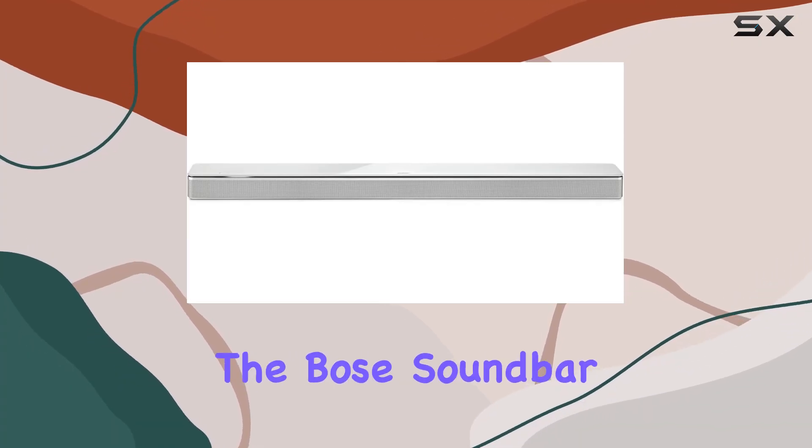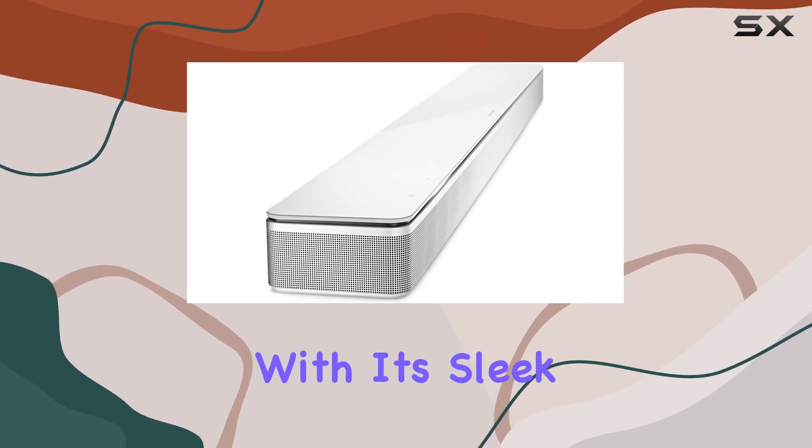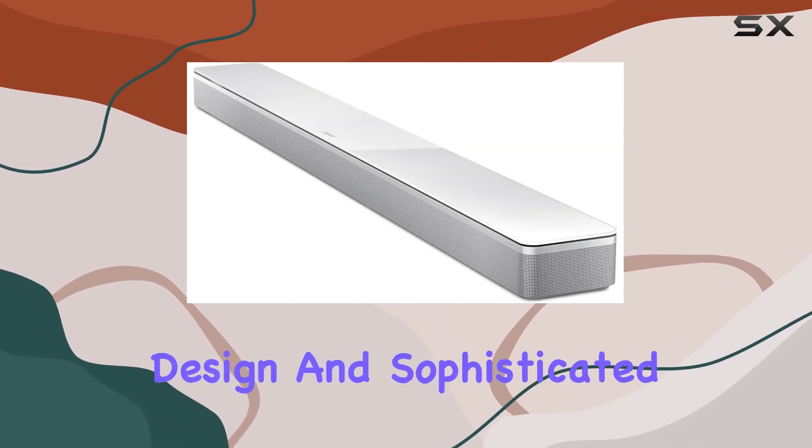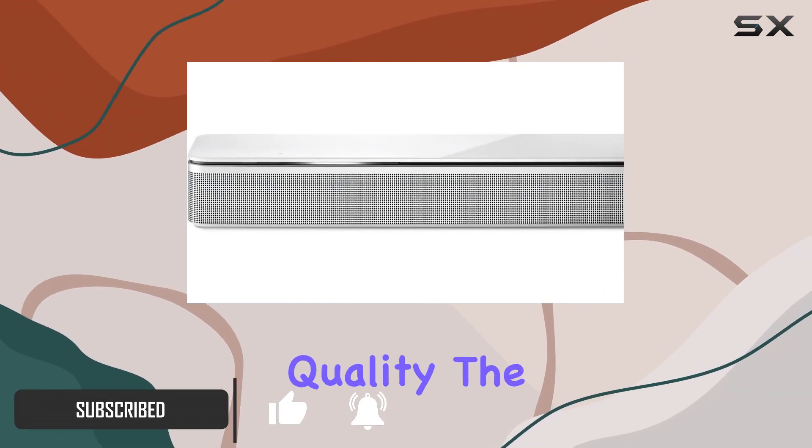Today, we're diving into the Bose Soundbar 700, a premium Bluetooth soundbar that promises an unparalleled audio experience. With its sleek design and sophisticated features, this soundbar aims to elevate your entertainment setup. Let's talk about sound quality.